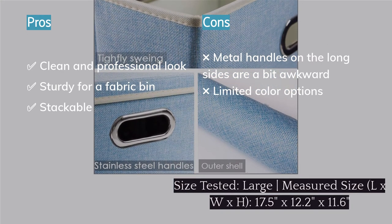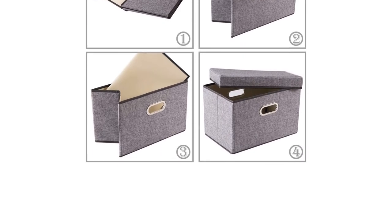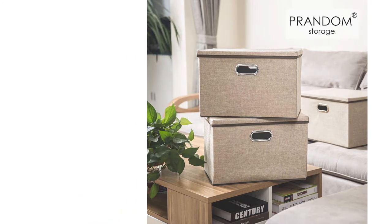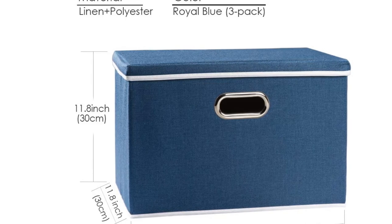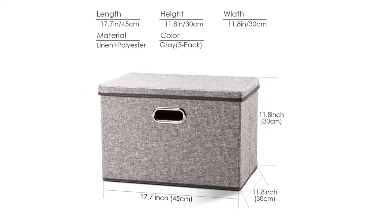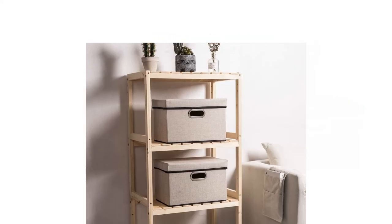We wouldn't recommend using them to carry textbooks around, but they had no problem when full of shoes or board games during our testing. The handles are placed on the long sides of the bin, which we can't decide if we love or hate as it's a bit more awkward to carry. Still, we appreciate the simplicity of the handle design — though if you fill your bin with rigid items, you won't have any space left to slide your hand into the handle. These also have limited color options, sticking mostly with subdued neutral tones, and they are more expensive than many others. But overall, we think the price is worth it for their performance and appearance.